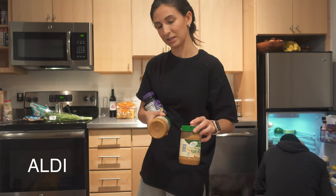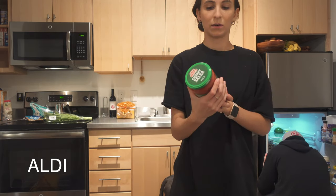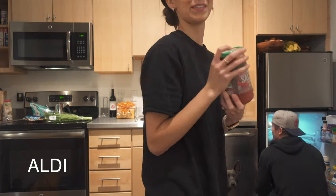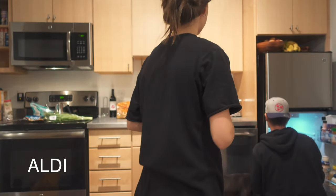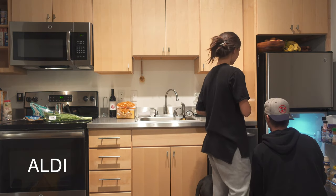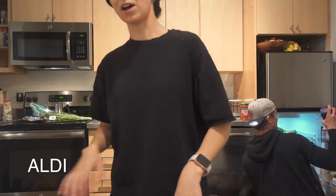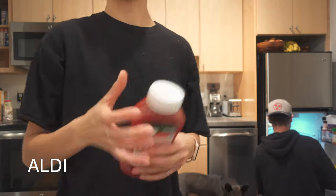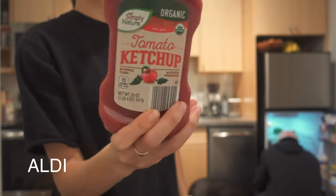We got salsa — we went with medium. There was a whole debate: what's the difference between mild and medium? Mild is not hot at all, medium is kind of hot. We also got ketchup — Simply Nature tomato ketchup from Aldi, organic. That goes in the fridge.